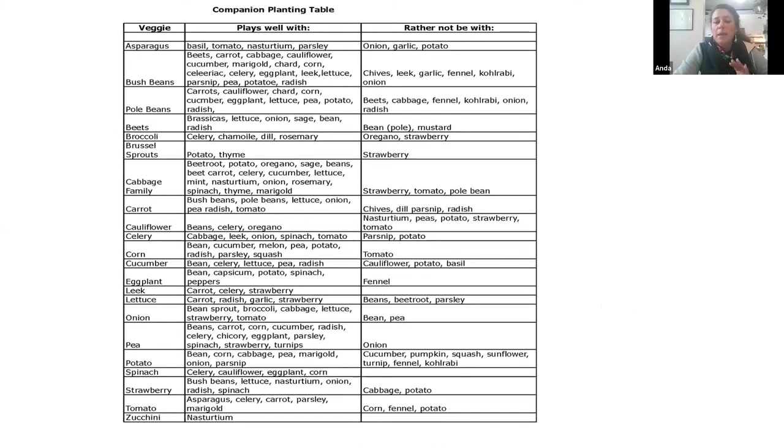Here is a companion planting chart. I got this from my garden teacher Saskia, and she was very excited that I was sharing it — I can't give it to you, it's part of her course, but she is teaching courses and they're amazing. I find this to be very helpful. You can make something like this yourself, or buy it if you're going through your books.